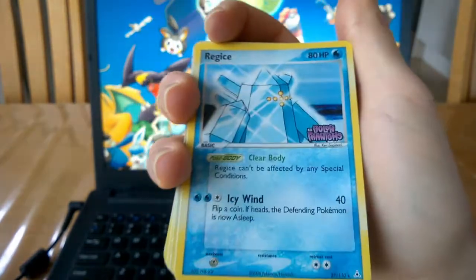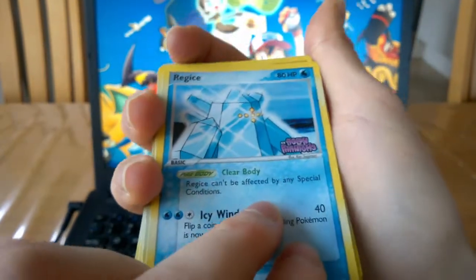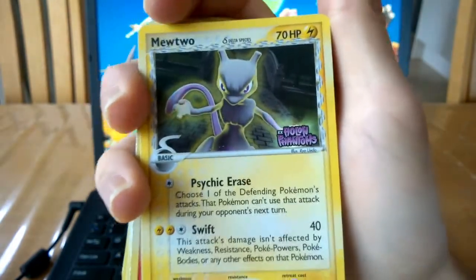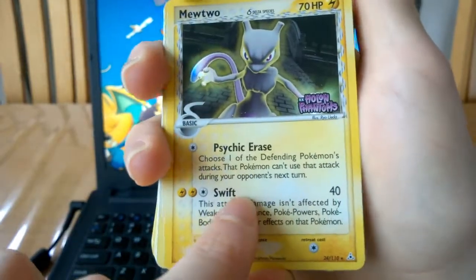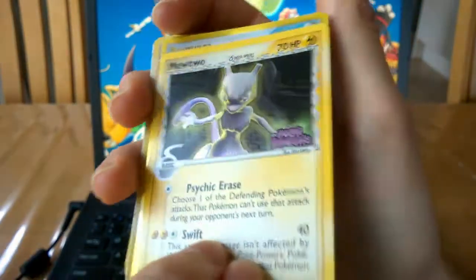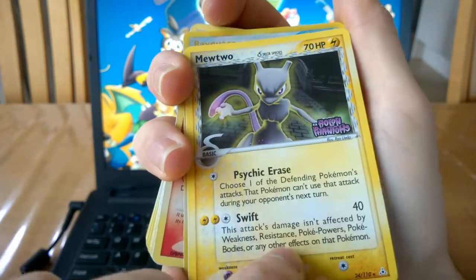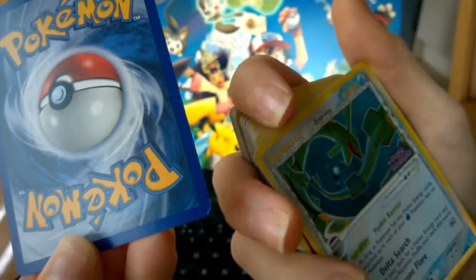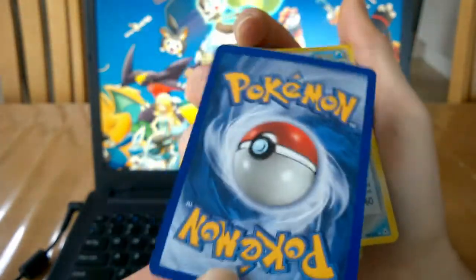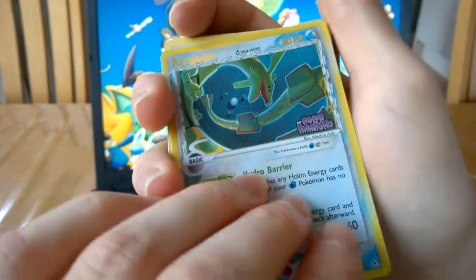Like this Registeel and Regice - kind of a bland artwork, not too big of a fan of that card. But very big fan of this card: Mewtwo from EX Holon Phantoms, a Delta Species card. Definitely liking this one, although the reverse holo is very very tough to see - you can barely tell it's a reverse holo. There you can see the shine on the card a little bit. Let's take a look at the condition - there's kind of a nick down there, but for the rest really nice condition. And Rayquaza from EX Holon Phantoms.